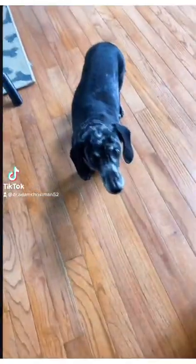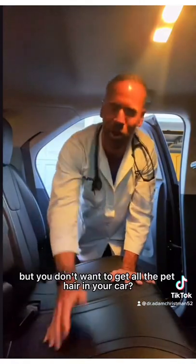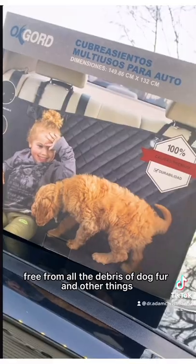Are you ready to travel with your dog? Who wants to go for a car ride? Traveling with your pet but you don't want to get all the pet hair in your car? Look into getting this nice seat cover. Make your car free from all the debris of dog fur and other things.